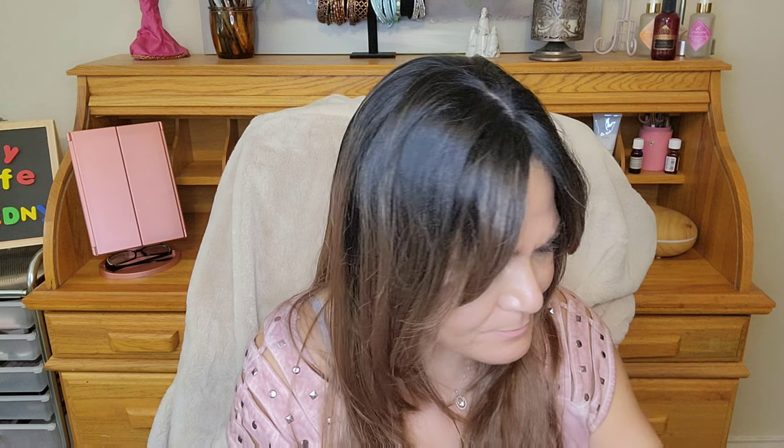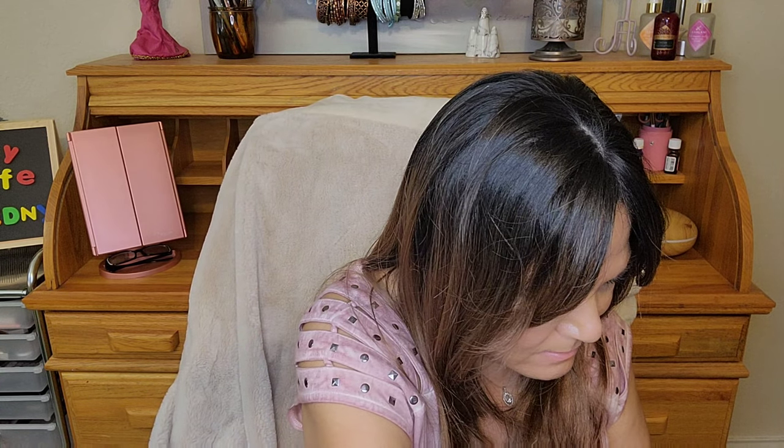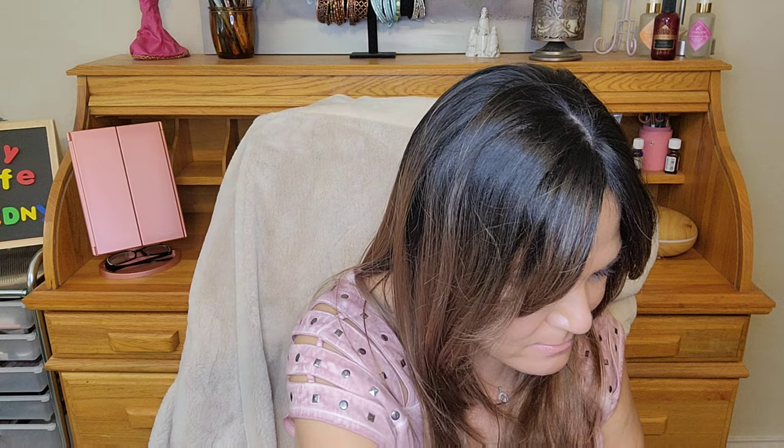I got a sample — the Clinique Quick Liner for Eyes. It looks just like a black liner. Normally this is not something I would get — I don't believe Clinique is cruelty-free — but it was a sample, so that was nice.